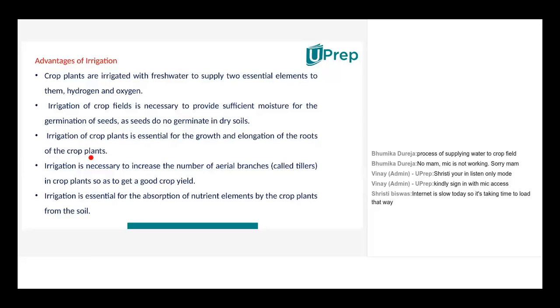Irrigation provides sufficient moisture for the germination of seeds, as seeds do not germinate in dry soil. The soil has to be moist enough when the farmer sows seeds. Just as in a germination activity where you take mung dal sprouts, plant them in a pot, and water the soil — you water it because a moist soil encourages the seed coat and keeps the cotyledons moist, helping release nutrients so the plant can grow.